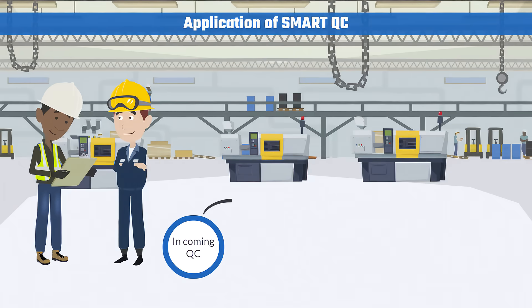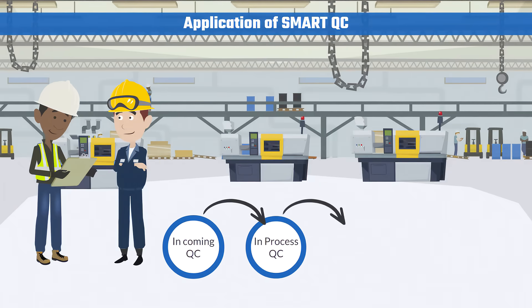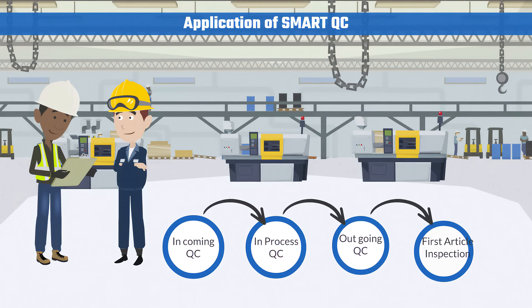SmartQC is specially designed with flexibility to do system configuration according to various industry needs. It could be used for incoming QC, in-process QC, outgoing QC, first article inspection, and more.